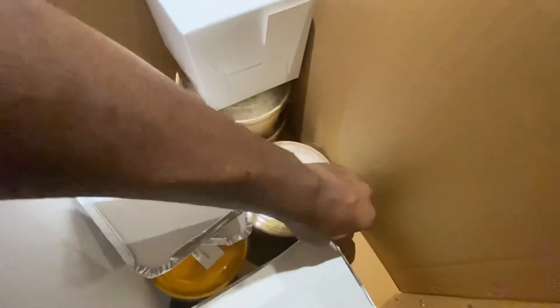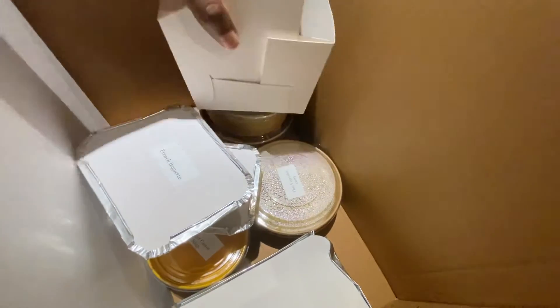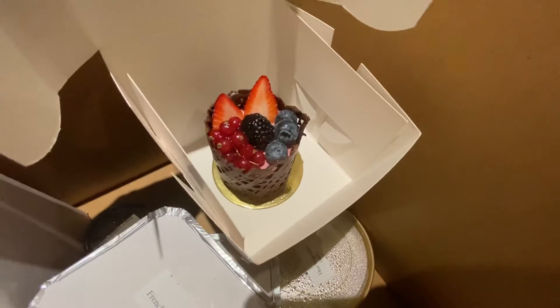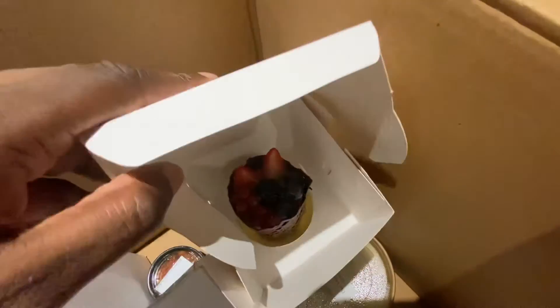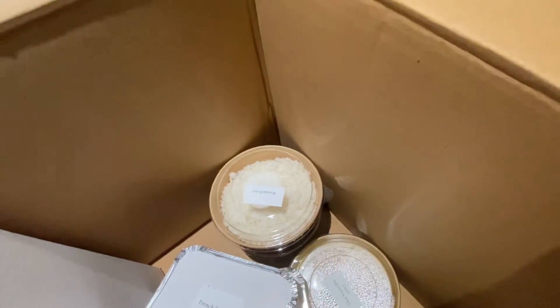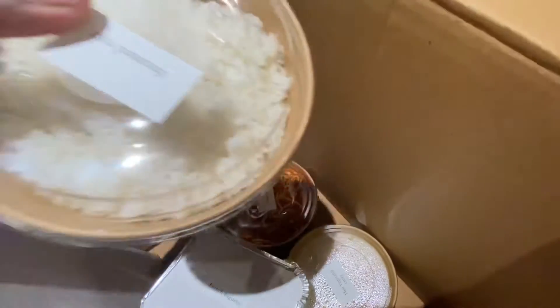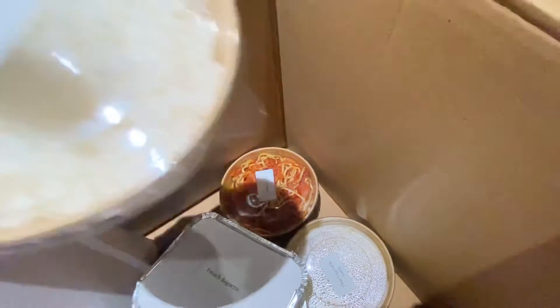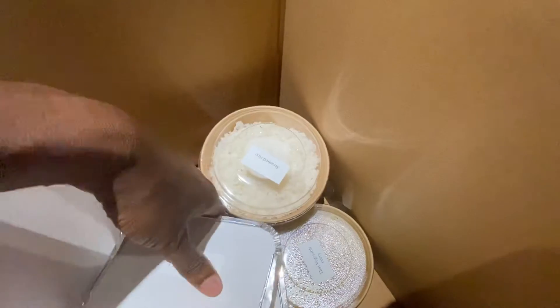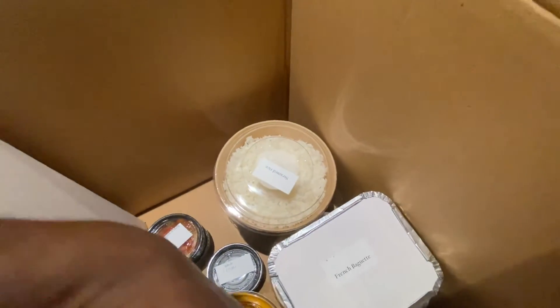Gazpacho, or whatever — is that vegetables? It's got some sort of spinach and things. There's another cake in there — wow, look at that! I like that. There's another cake in there. Rice, penne pasta — it says penne pasta but it's spaghetti. Oh, you've got to laugh sometimes, the world laughs with you.